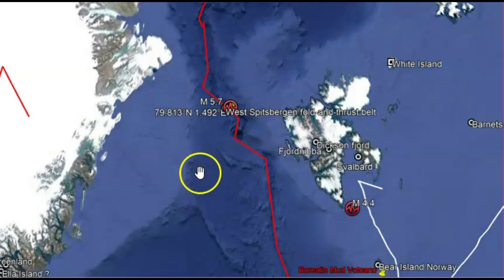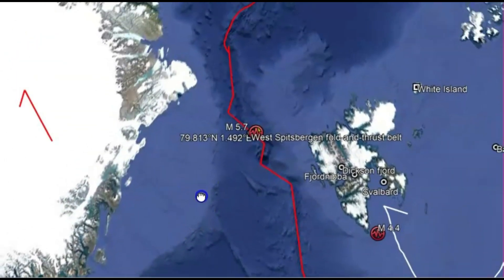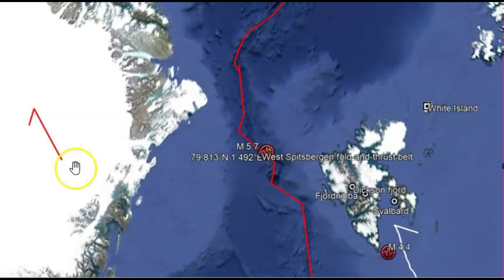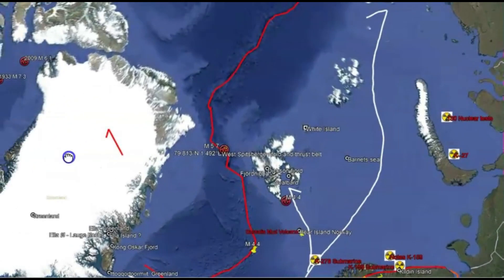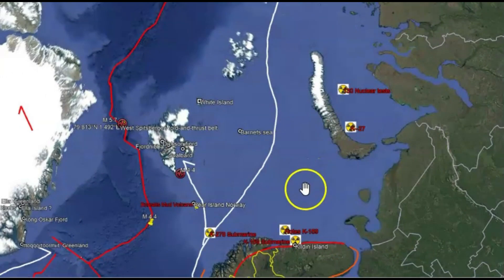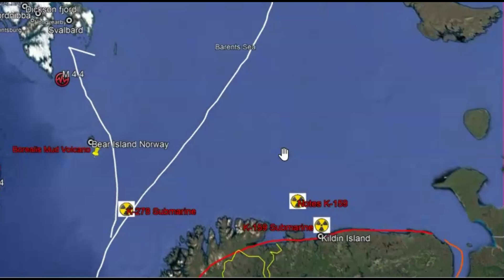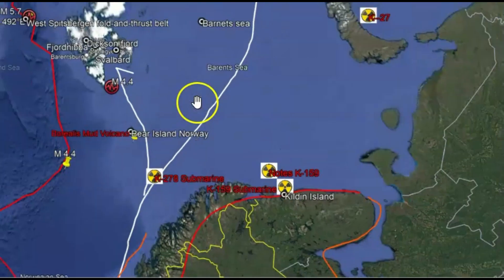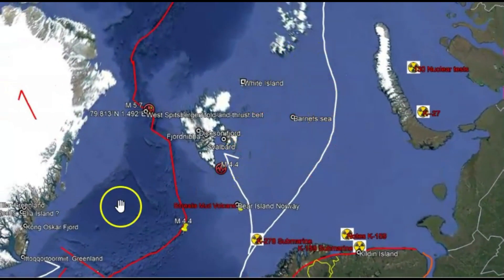This is an area where, if you go a little bit farther south, there's a lot of earthquakes. You can see it's right between Svalbard and Greenland, and this is the direction that the plate is moving. This is also a location where Russia has disposed of a lot of highly toxic nuclear ships and submarines and barrels of radiation. What makes that so bad is the fact that this location is also heavily fished.